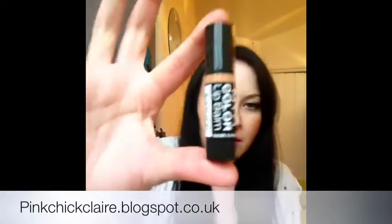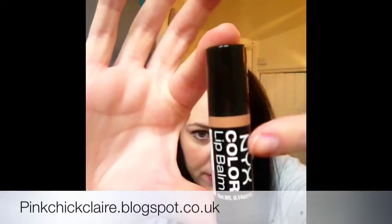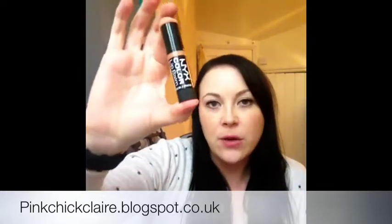Next up is the NYX Color Lip Balm, which is in the color 'Dank.' I saw the reddish ribbon on top and thought 'how is that going to suit my pale complexion?' But I was quite surprised — Lily applied this to me and when I put it on, it's just like a nude gloss but without the gloss. You can always put a Bobby Brown clear lip gloss over the top of it. I quite like it — it smells lovely, like sweetie. A nice little thing inside this box.